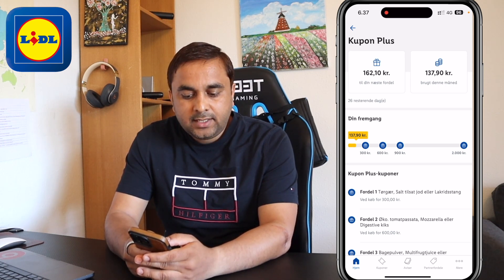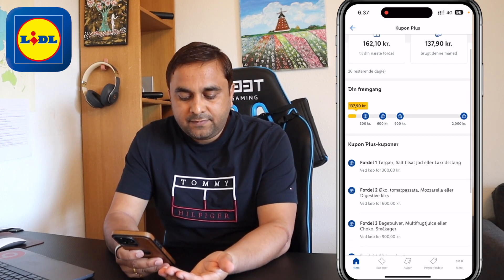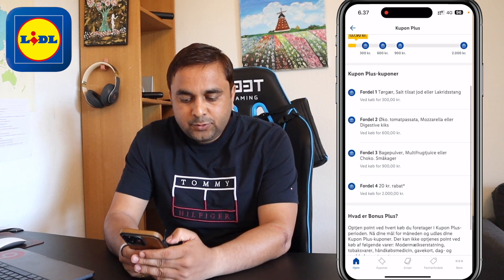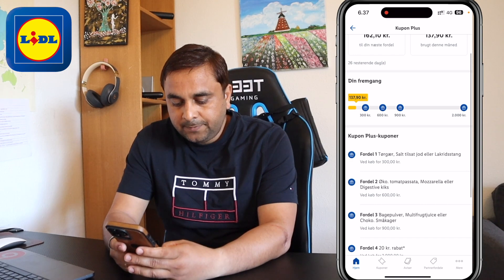One more interesting point — if you scan this QR code, all your bills are automatically saved here. I currently have a 162 krona gift voucher available because I purchase products every day at Lidl. From that, I can save some money using this application.